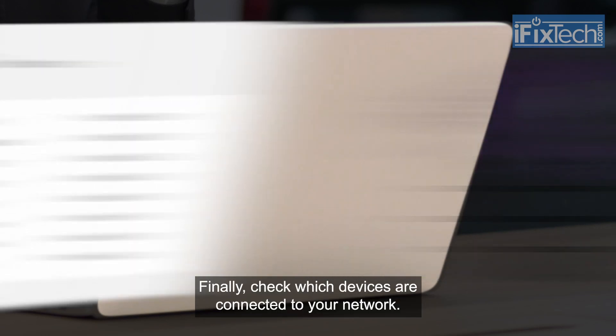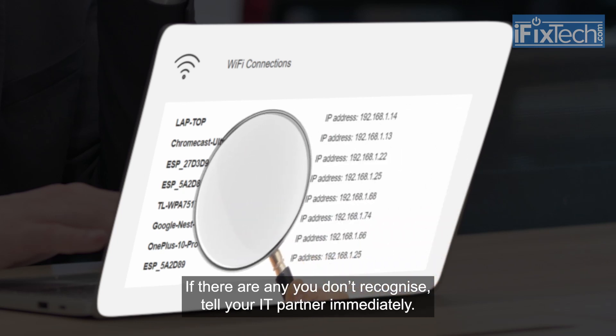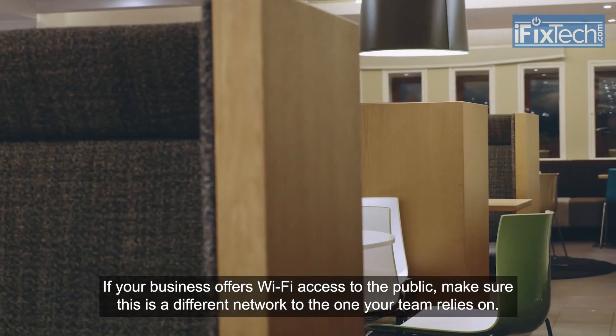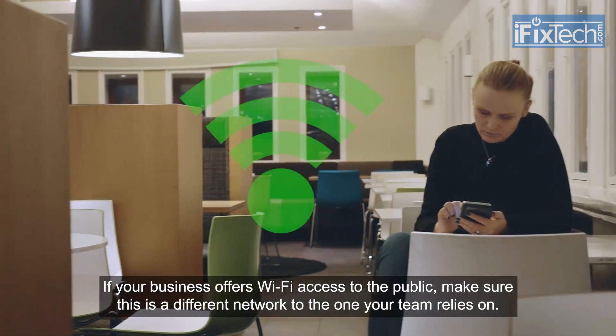Finally, check which devices are connected to your network. If there are any you don't recognize, tell your IT partner immediately. If your business offers Wi-Fi access to the public, make sure this is a different network to the one your team relies on.